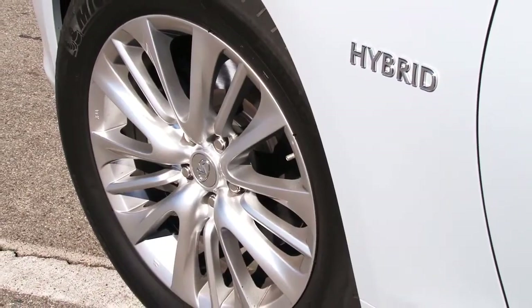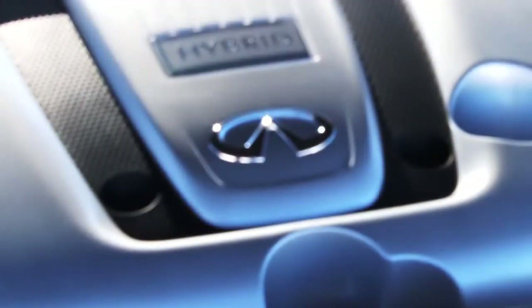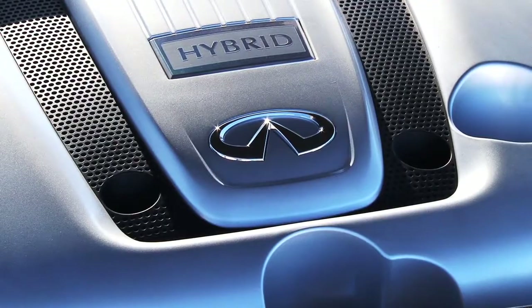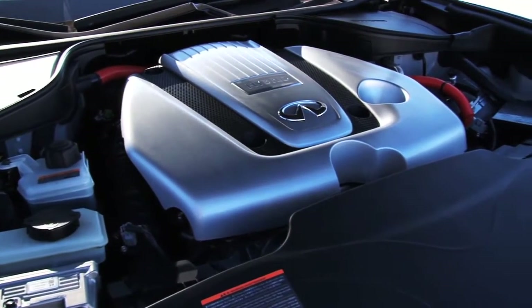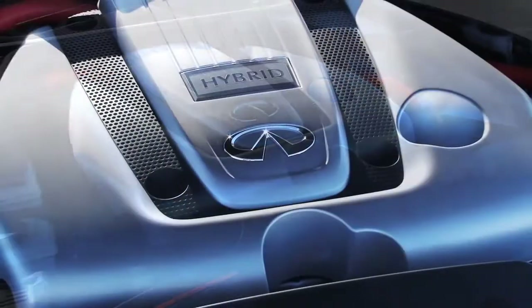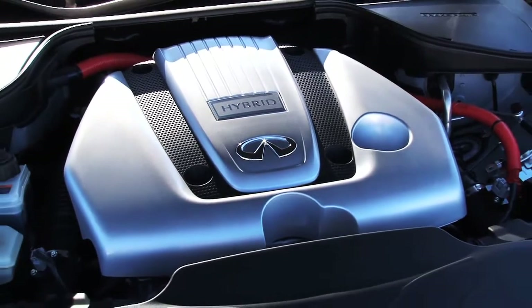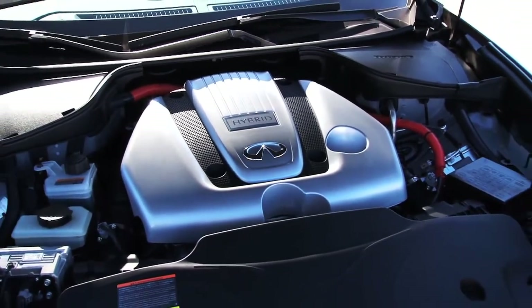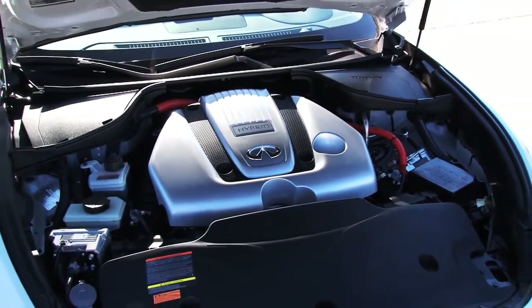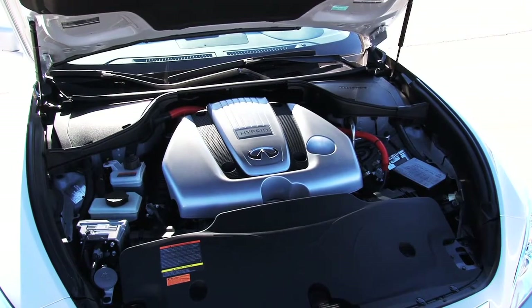The M35 hybrid is Infiniti's first vehicle powered by Nissan's all-new, in-house-designed, full-parallel hybrid powertrain, which comprises a 3.5-liter V6 engine producing 302 horsepower and 258 pound-feet of torque, working in conjunction with a single electric motor good for 67 horsepower and 199 pound-feet of torque. According to Infiniti, this all-new hybrid powertrain weighs 66 pounds less than Toyota's hybrid synergy drive found in the Prius.